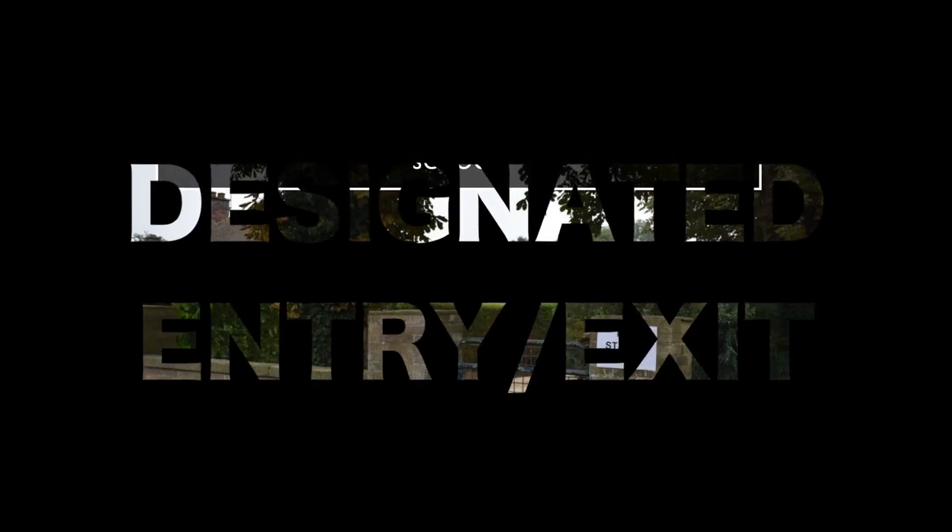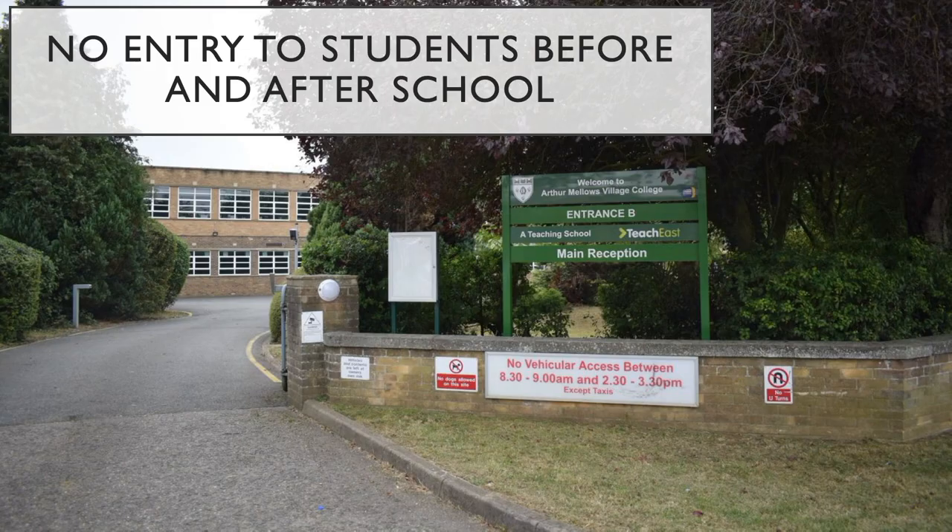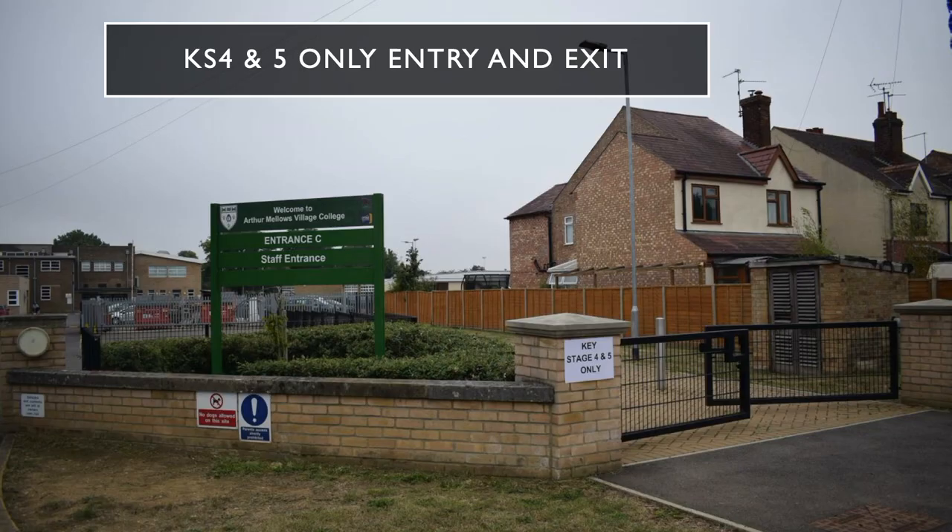There are three entrances along Helston Road to Arthur Mellors Village College. The first entrance, Entrance A, is for Key Stage 3 only. The second, Entrance B, is not for students. And the third, Entrance C, is for Key Stage 4 and 5 only.